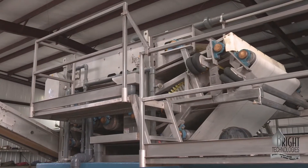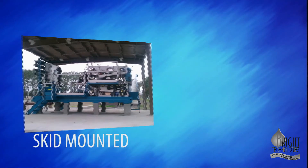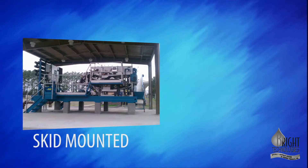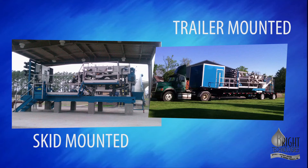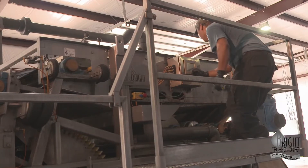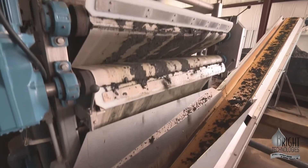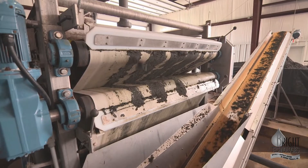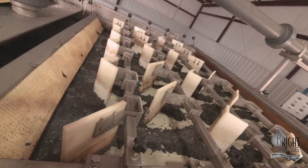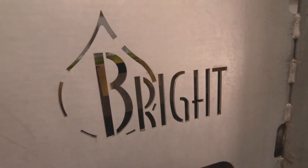Bright Technologies belt presses are typically configured in two ways: in a skid-mounted design for easy movement to the most efficient location, or trailer-mounted for quick response at the point of service. Whichever belt press configuration fits your needs, you will not find a more efficient, well-built, dependable, and cost-saving way to dewater materials — all from a family-run company with personal service and real people who care about building and servicing equipment you can depend on for years.